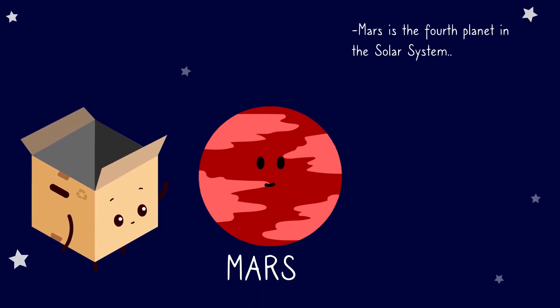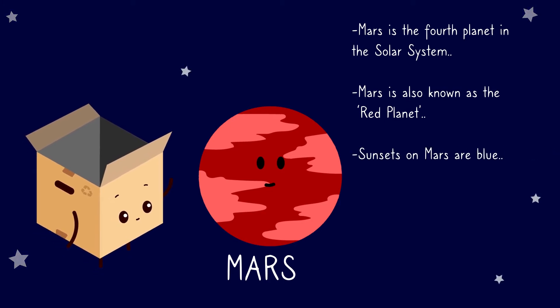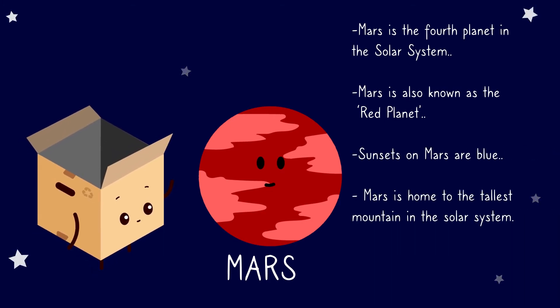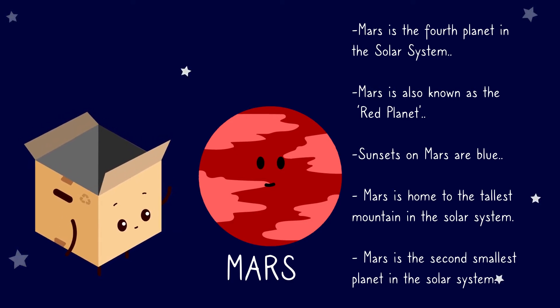Mars. Mars is the fourth planet in the solar system. Mars is also known as the red planet. Sunsets on Mars are blue. Mars is home to the tallest mountain in the solar system. Mars is the second smallest planet in the solar system.